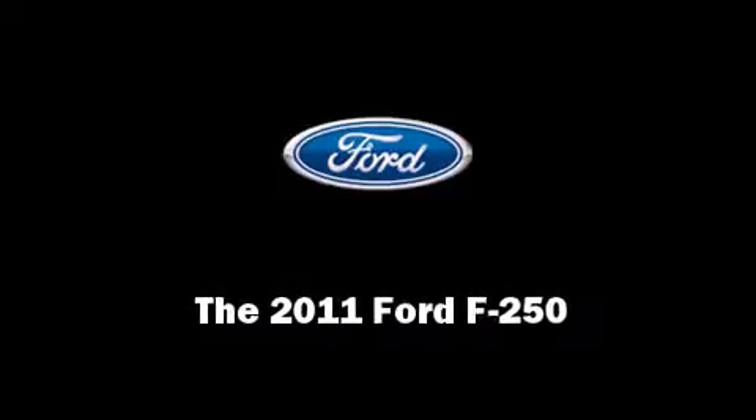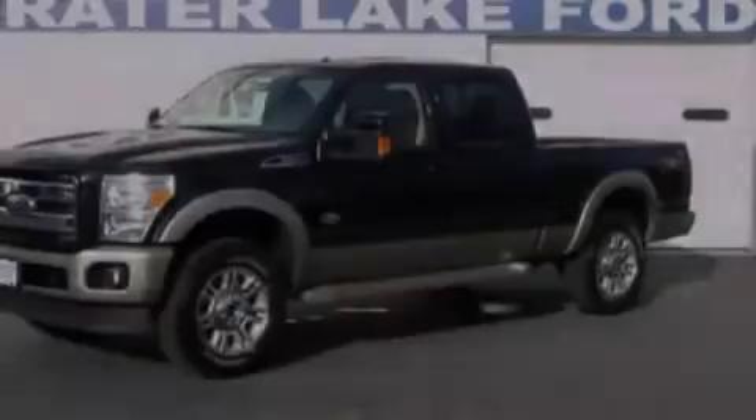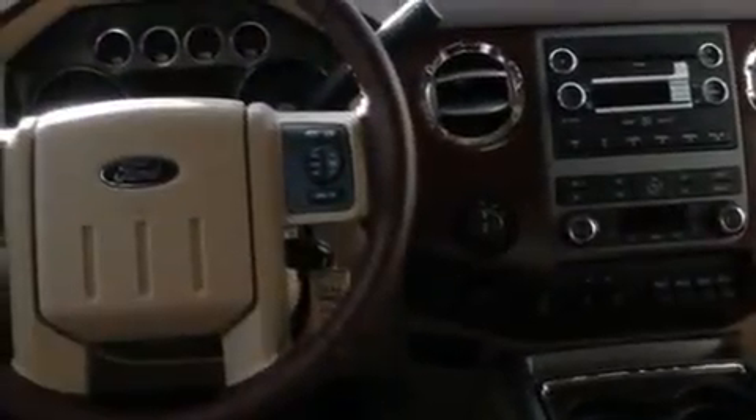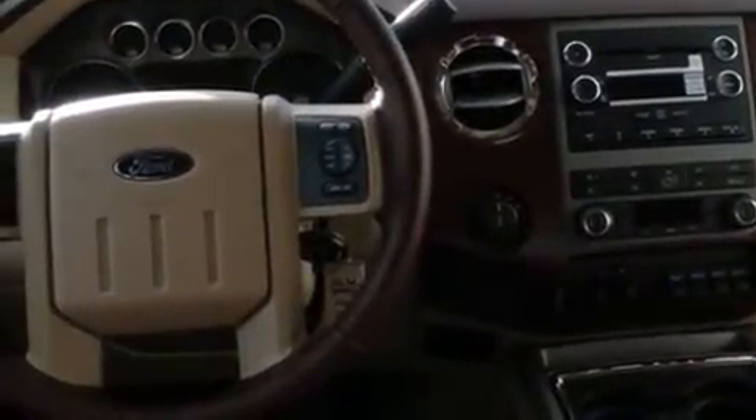Outstanding design defines the 2011 Ford F-250. It features an automatic transmission, four-wheel drive, and a powerful eight-cylinder engine.